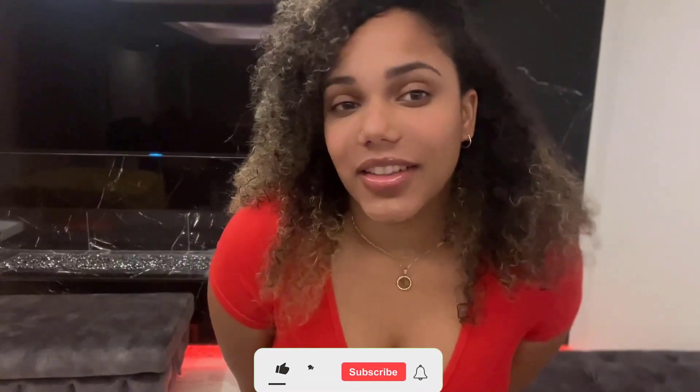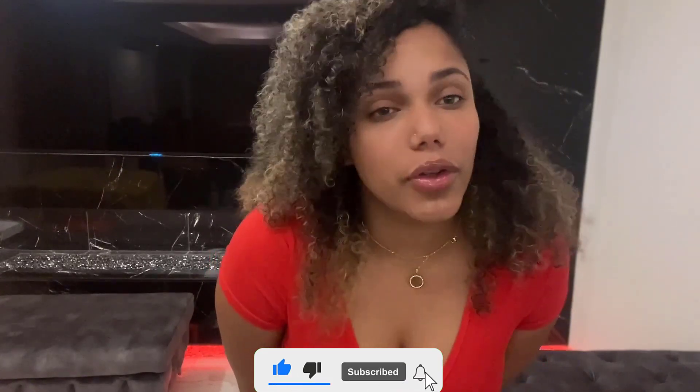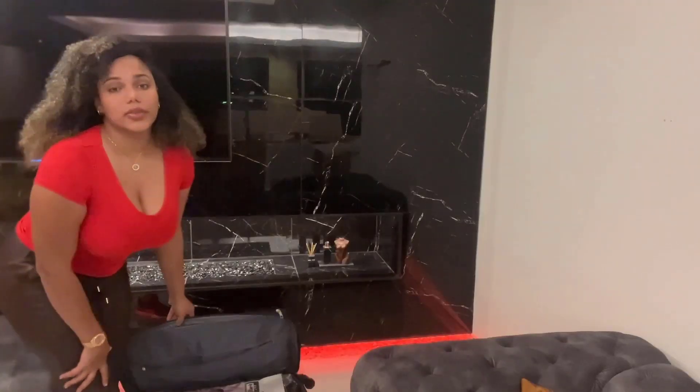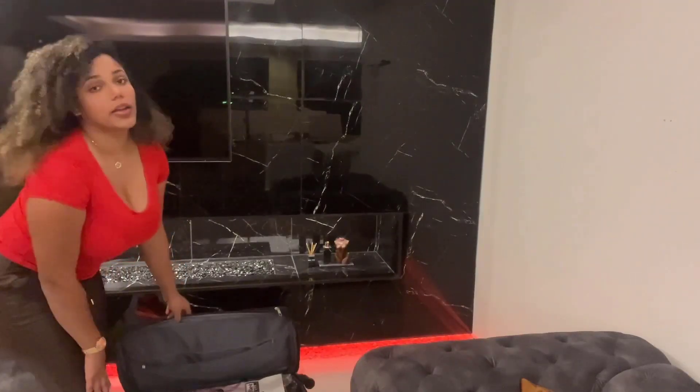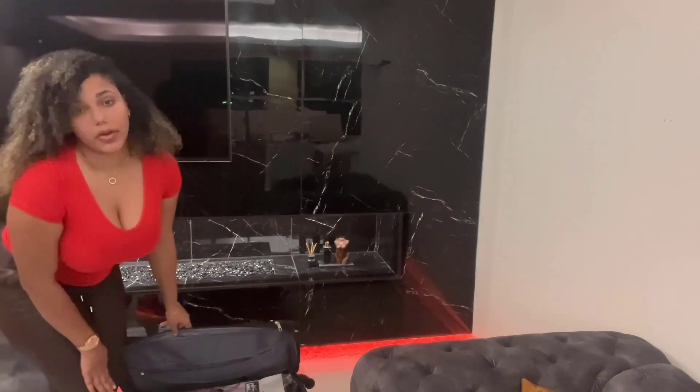Hi guys, welcome back to my channel, and if you're new here, welcome! We're going to start a series where I put out some outfits every week. I have a whole suitcase of new outfits I've never put on or even tried, so I'll select one or two outfits for every video. Let's go — this suitcase has a lot of outfits, and I'll make a video every week.